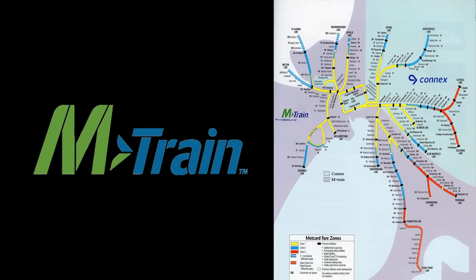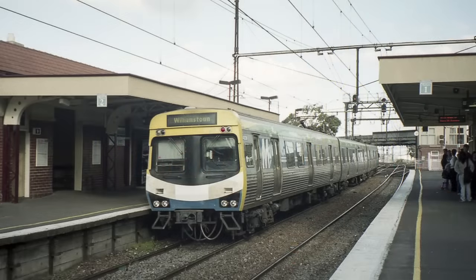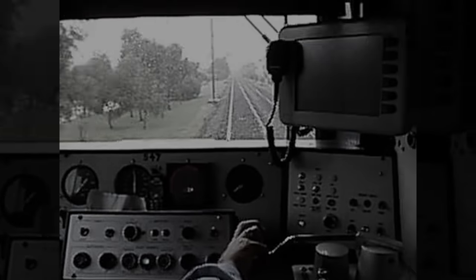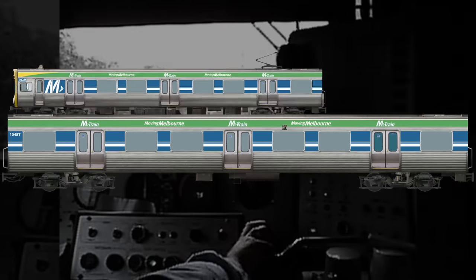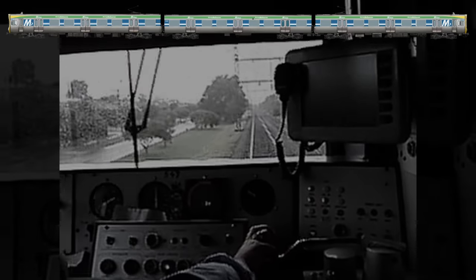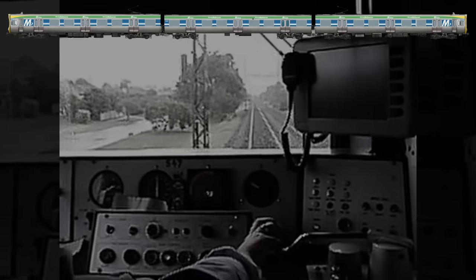Back then, trains were routinely split up to run as three-car sets outside peak times, and this evening was no different. At 9:13pm, suburban train 5859 — a three-car Comeng made up of cars 393M, 1048T and 394M — arrived at the terminus after an uneventful run from the city, coming to a stop in Platform 2 and detraining its passengers.